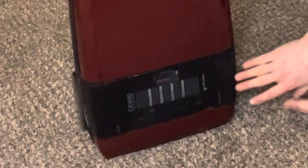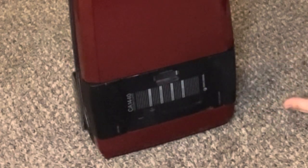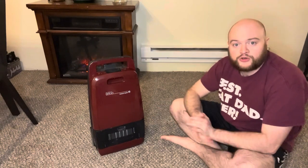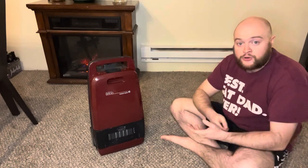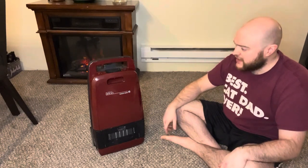On the other side right over here, this is your foot-actuated cord rewind. Kind of like that little Bissell Zing we were talking about recently. Once you pull that cord all the way out, as soon as you're done using it, you just push this and it comes back in, just like that.